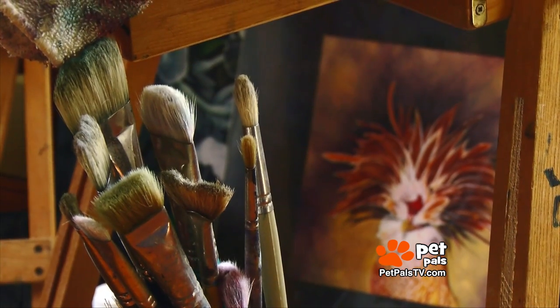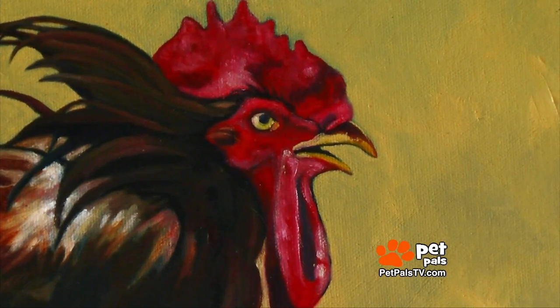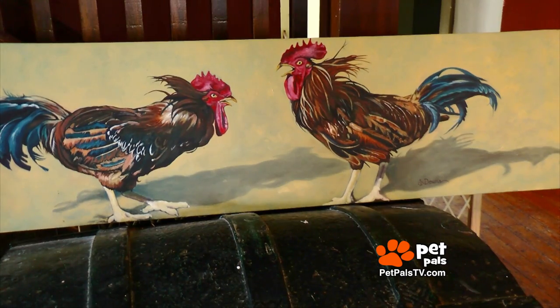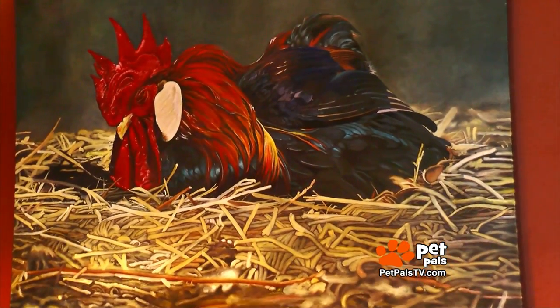She's painted the birds in her life, past and present. That was George. One is Rue for rooster, because those are my early ones, and the other one is Rick. That one is Harry — and he's passed away.